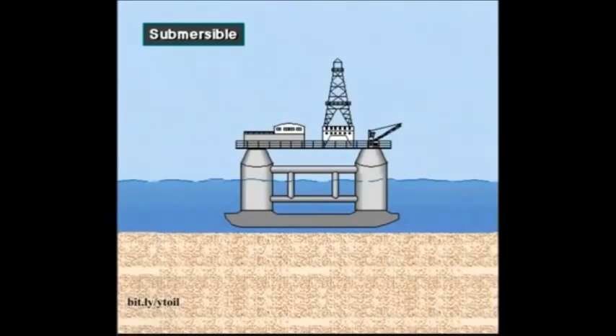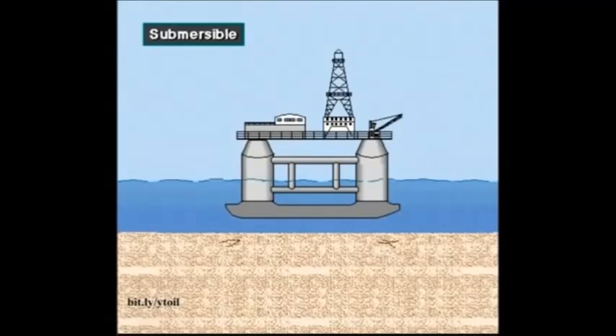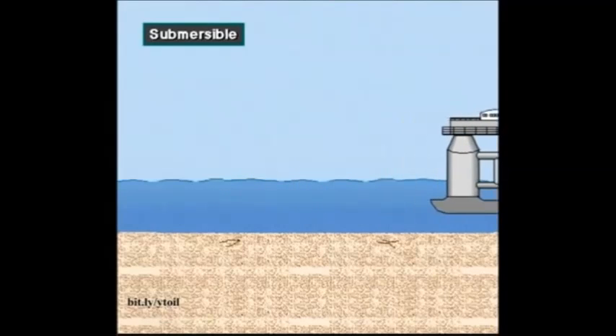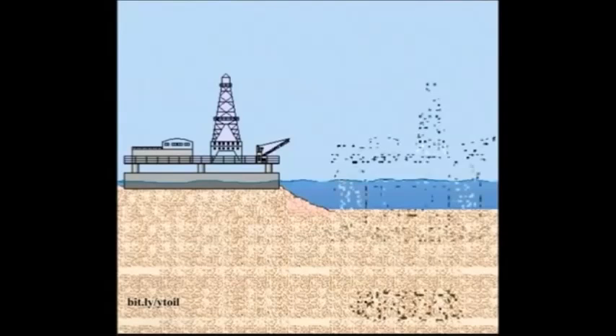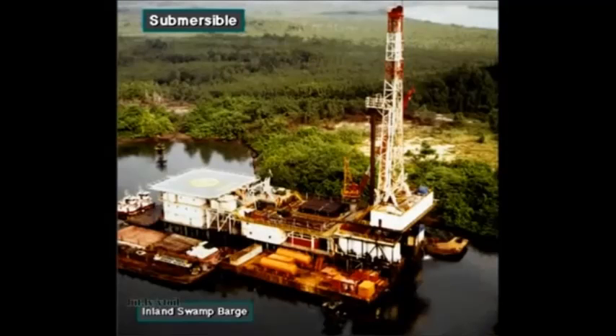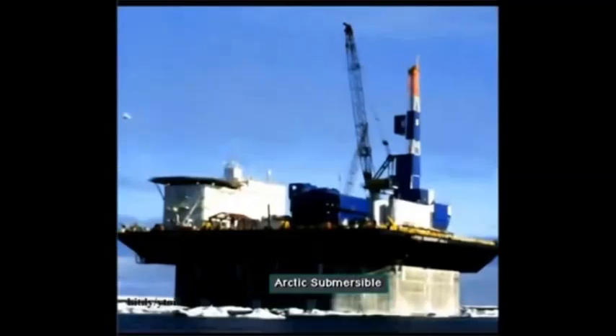A submersible rig rests on the seafloor when it is drilling. Workers flood compartments that cause the rig to submerge and rest on the bottom. When ready to move, workers remove the water from the compartments, which makes the rig float. Boats can then tow the rig to the next site. Rig builders design submersibles to drill in shallow water up to about 175 feet deep, a little over 50 meters. Submersible drilling rigs include the posted barge submersible, bottle type submersible, and the arctic submersible.